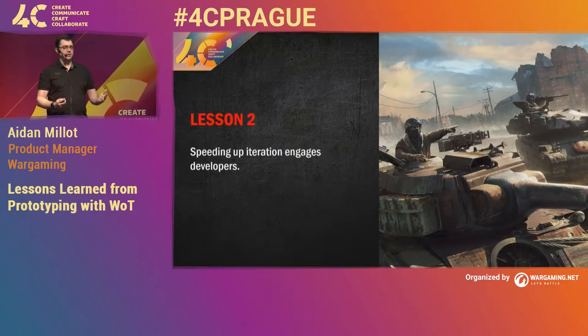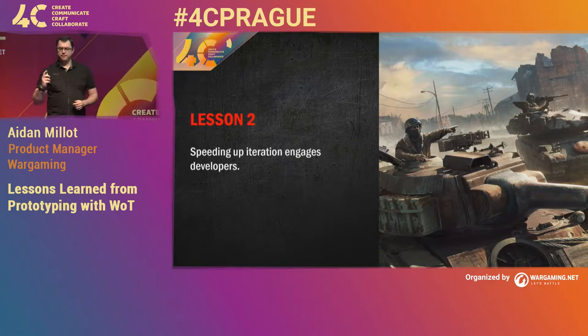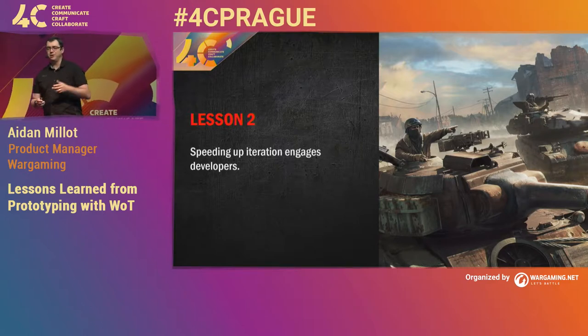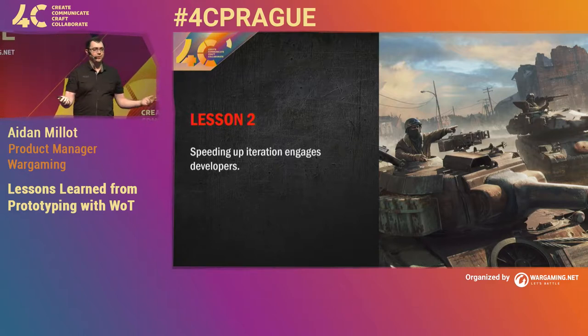Once we had this in, people started generating more ideas. The reason was there was this little idea in people's heads: 'I've got this great idea, but as a developer I know how hard it is to implement, so I'm just not going to raise it.' Once we'd sped up the iteration, they were like, 'Now that it's going to be so much easier and I don't have to spend a week just restarting the game to try something — oh yeah, you should do this.' To me, the real thing here is: once you start speeding up the iteration, you actually get much better engagement from your developers and team.